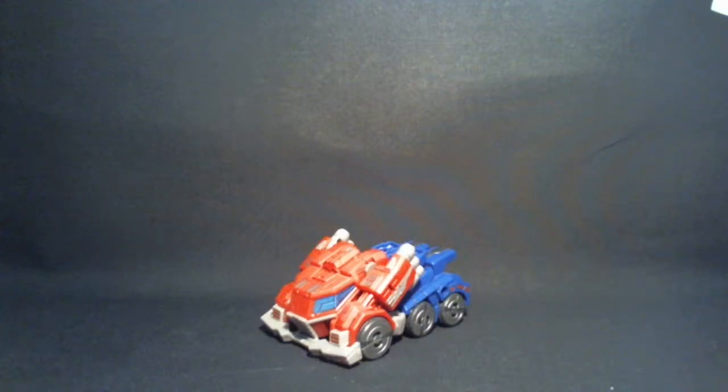Hey y'all, this is Yousef again and today I'm going to have a look at Fall of Cybertron Optimus Prime. One of the toys that I got at Auto Assembly 2012, and well, let's have a look at him.